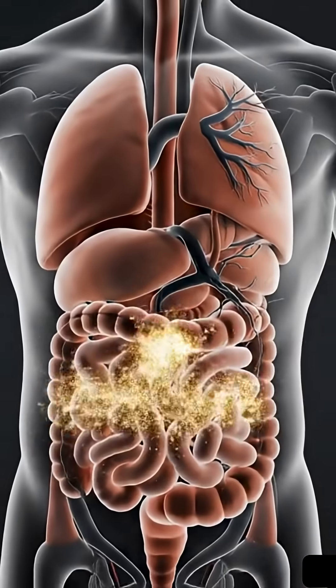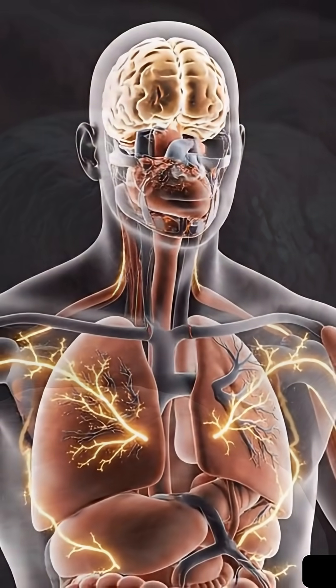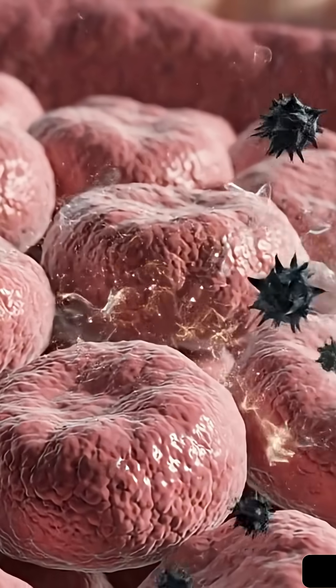Apples are also packed with antioxidants — tiny bodyguards that spread throughout your body. They find and neutralize free radicals, protecting your vital tissues from damage and inflammation.